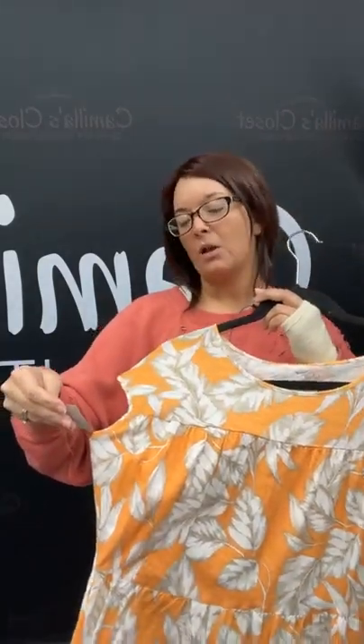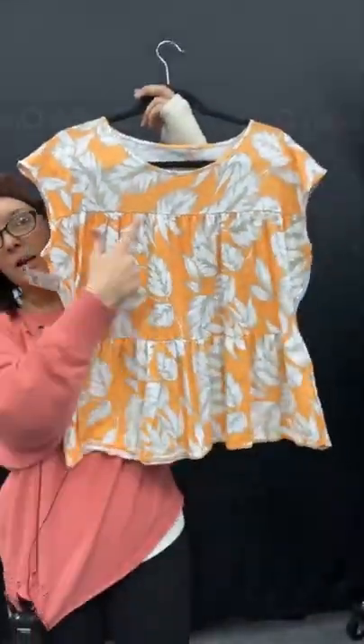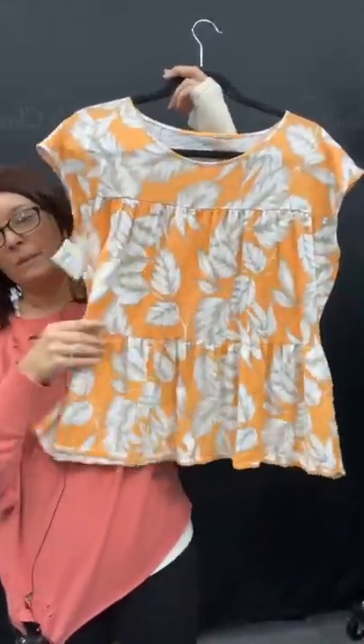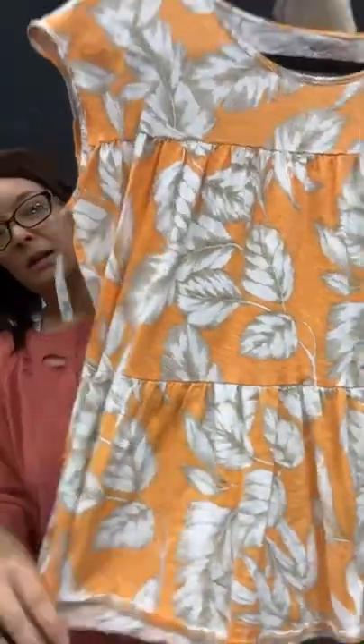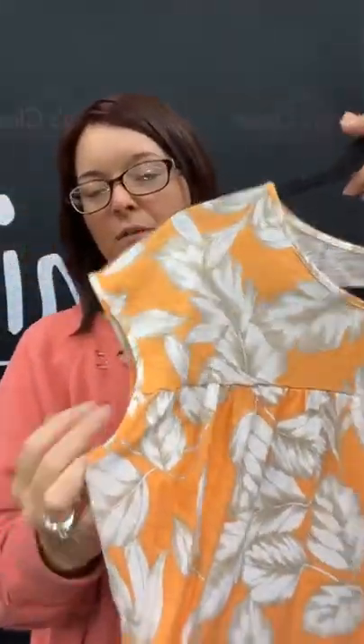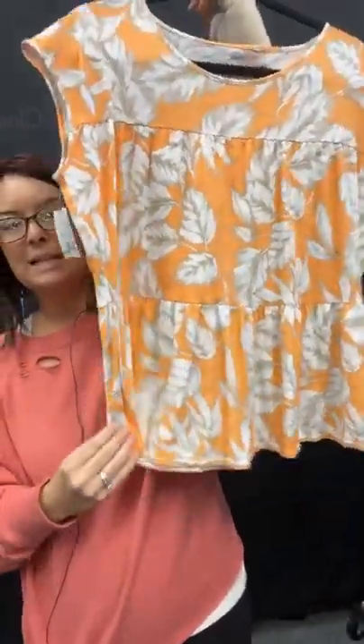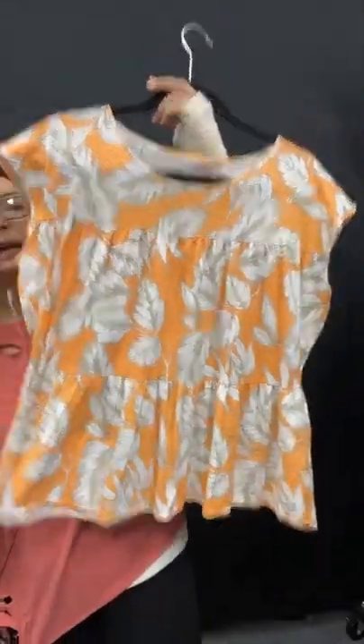I have another Loft top — this is kind of like a creamsicle orange with some gray and white leaf detail going on. A couple different layers here on the pattern. A little bit of a flare on the bottom. This is size large again for $9.95, but you can get it today for $7.46. Just type sold, hit the space bar, 81 on that.